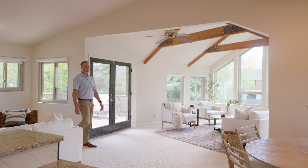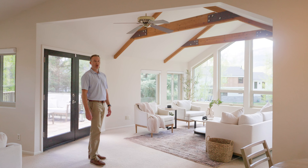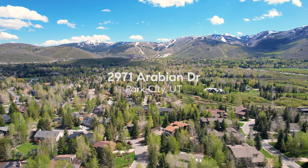Hi, I'm Damon Bouchai and welcome to 2971 Arabian Drive in Park City, Utah, a home on a south-facing sunny lot with ski resort views. Join me for a tour of this home.